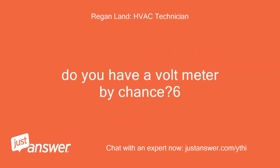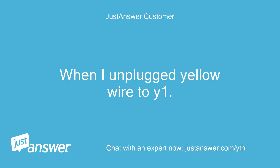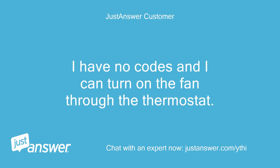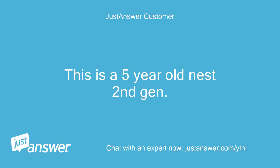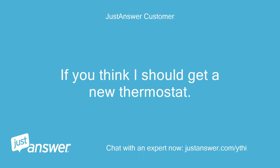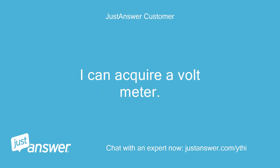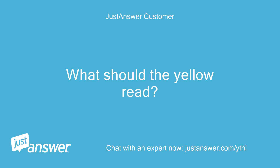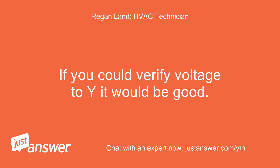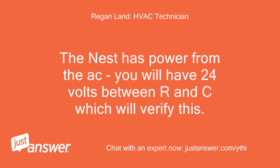No, I don't. When I unplugged the yellow wire from Y1, I have no codes and I can turn on the fan through the thermostat. This is a 5-year-old Nest. If you think I should get a new thermostat, what would cause no power from the AC that I can look into first? I can acquire a voltmeter — what should the yellow wire read? If you can verify voltage to Y it would be good. It should read 0 volts AC between Y and C. The Nest has power from the AC; you will have 24 volts between R and C, which will verify this.